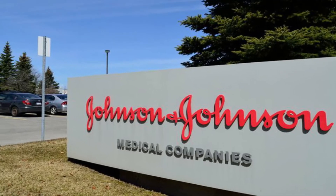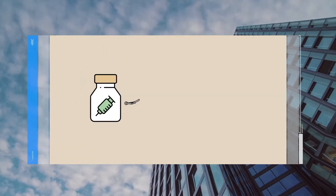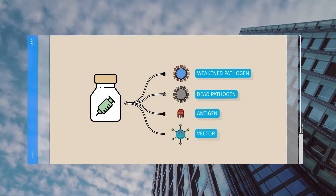The Janssen vaccine is a recombinant viral vector vaccine developed by Johnson & Johnson. It is based on the AdVac vaccine platform. In today's video, an overview of this vaccine and a couple of side effects which are a bit surprising and not really talked about in the mainstream media.